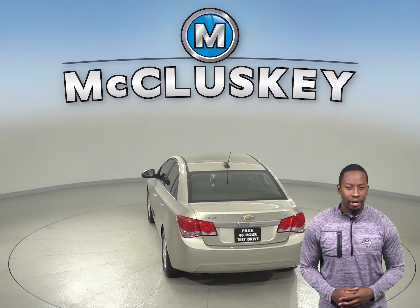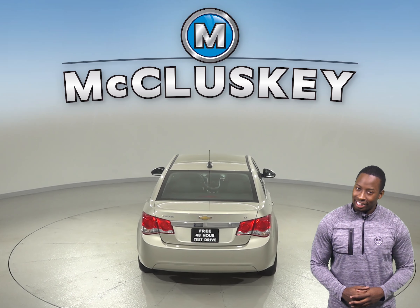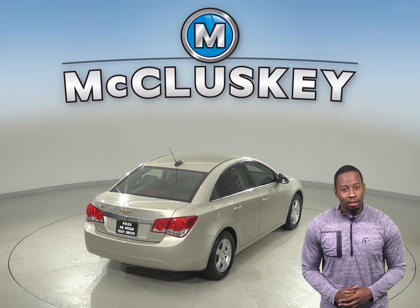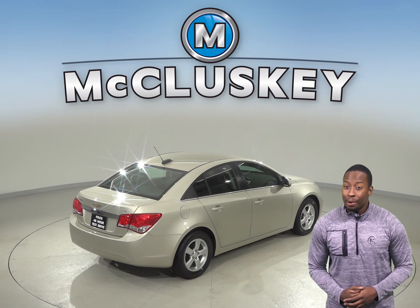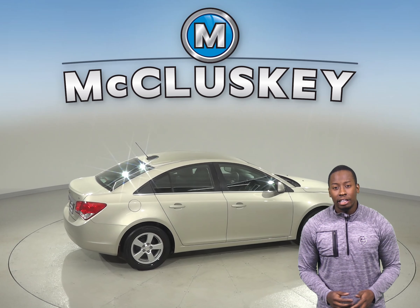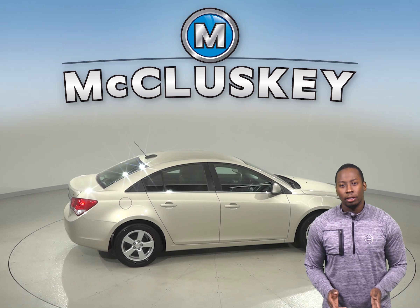Here we have a 2016 Chevrolet Cruze that's waiting for you to come take it home. Under the hood, this Cruze has an Ecotec 1.4L 4-cylinder engine with a 6-speed automatic transmission. This car gets great gas mileage, up to 38 miles per gallon on the highway.